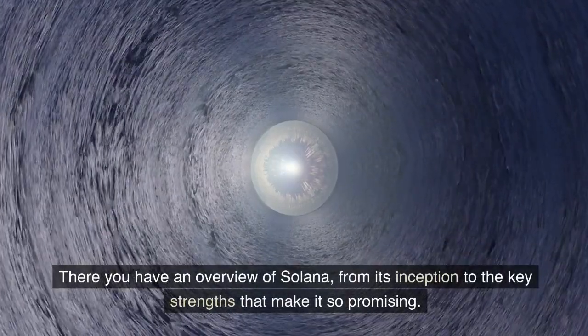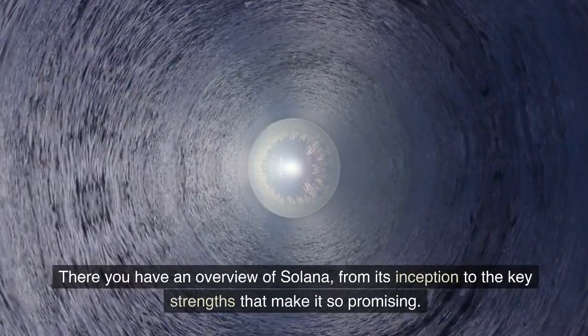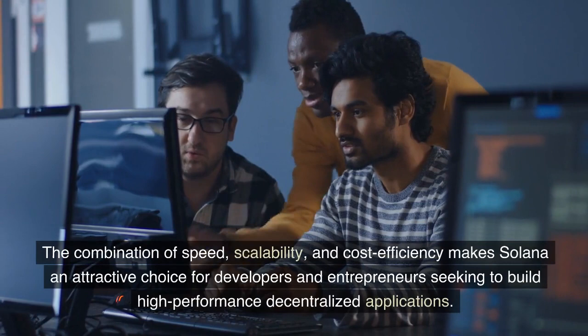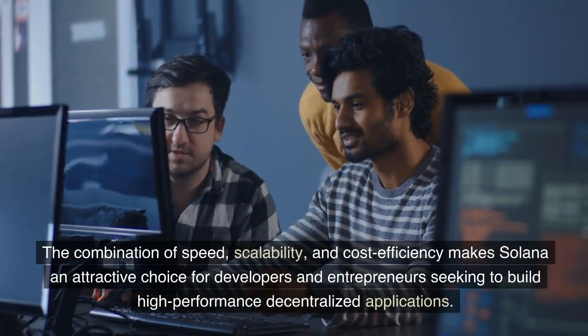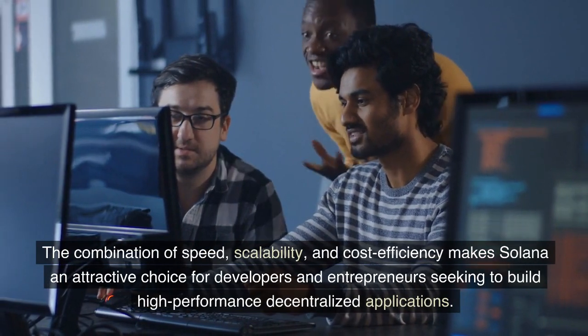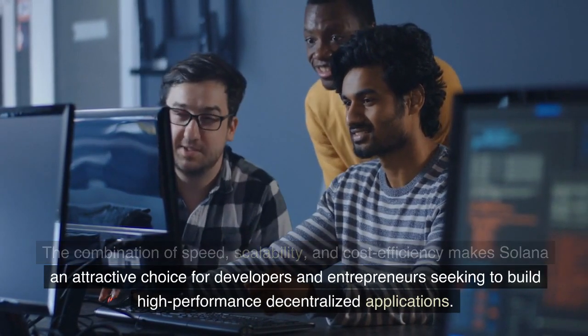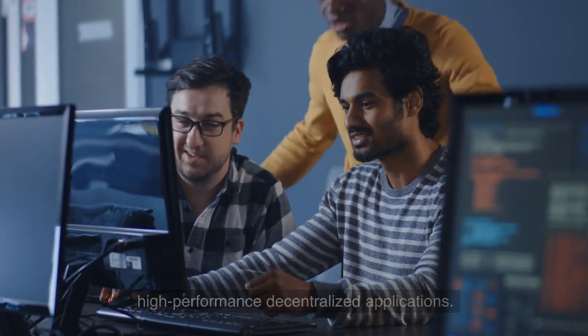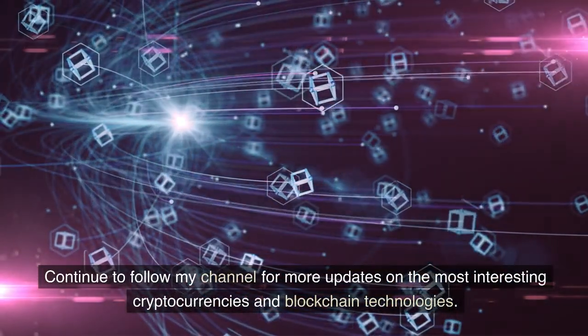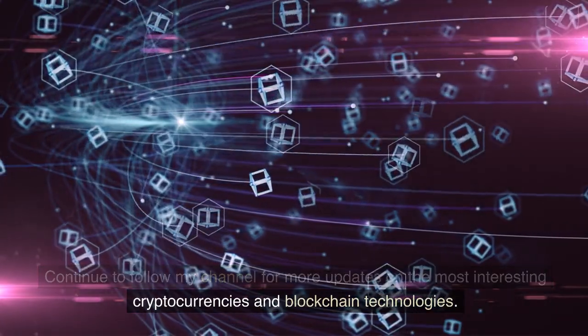There you have an overview of Solana, from its inception to the key strengths that make it so promising. The combination of speed, scalability, and cost efficiency makes Solana an attractive choice for developers and entrepreneurs seeking to build high-performance decentralized applications. Continue to follow my channel for more updates on the most interesting cryptocurrencies and blockchain technologies.